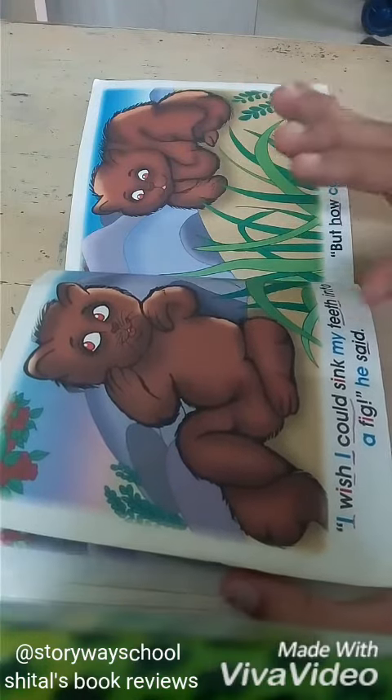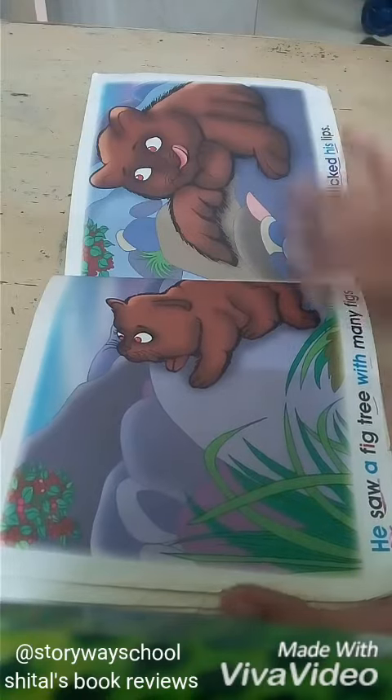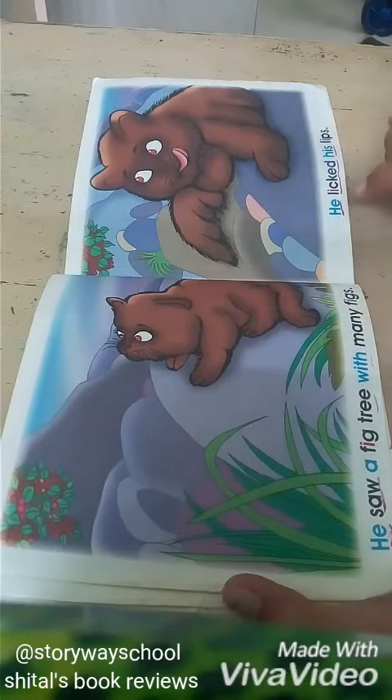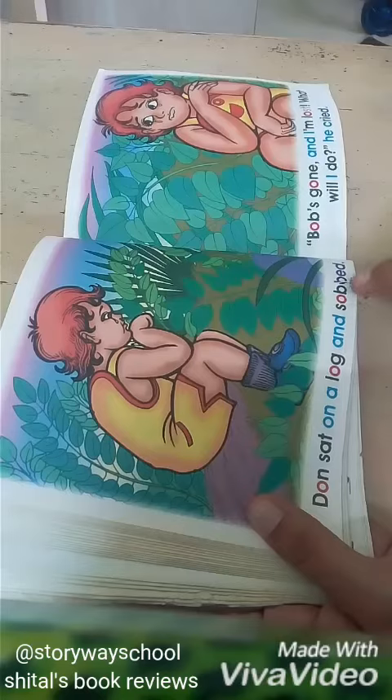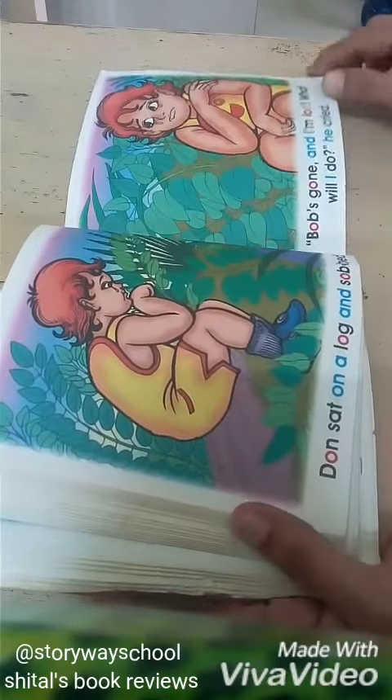They are looking for very simple engaging stories and this book is a beautiful book. You see, it has words like: Dawn sat on a log and sobbed. Bob's gone and I am lost. What will I do?